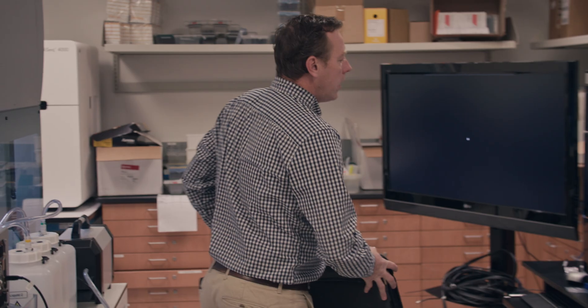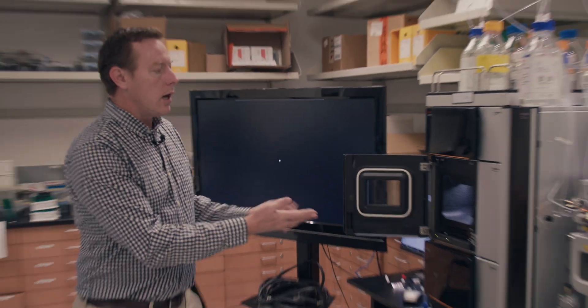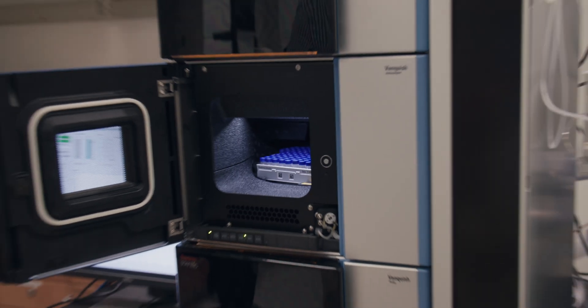To meet this need, CNSI supplemented our facility with an automation-compatible ultra-high-performance liquid chromatography system coupled to a triple-quad mass spectrometer. This is a workhorse analysis tool used in industries from aerospace to drug testing, as well as of course in polymer science.